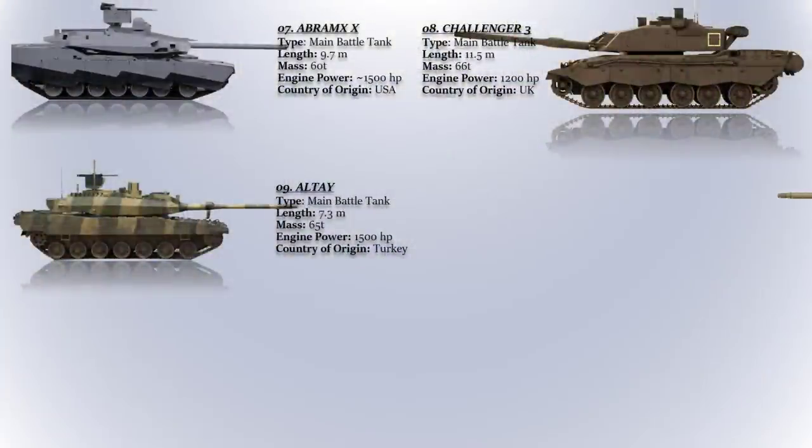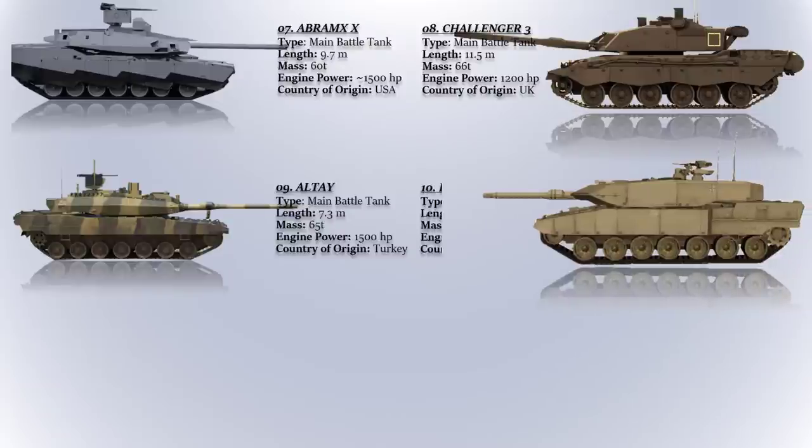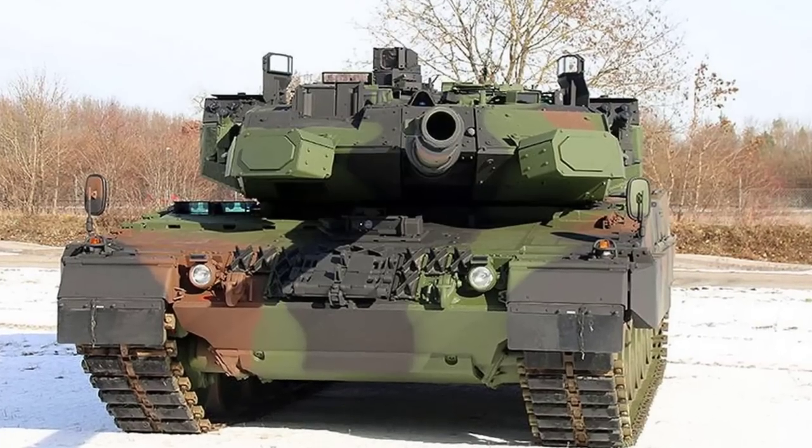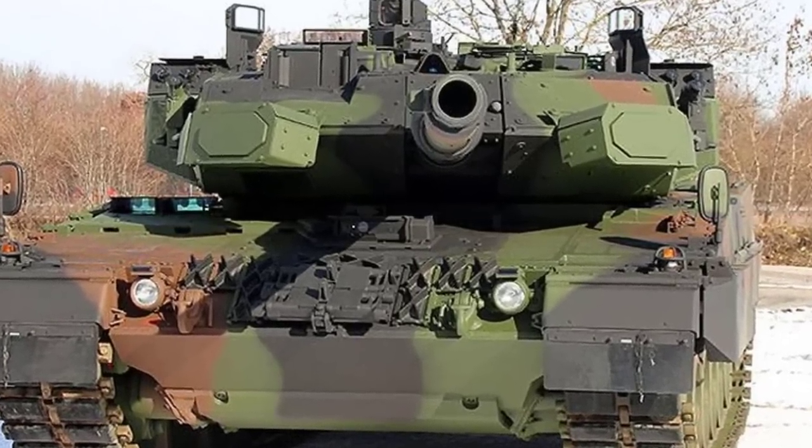The Leopard 2A7A1. The Leopard 2A7A1 is an advanced version of the Leopard 2 main battle tank which features a number of upgrades and improvements over previous models. It is in service with the German Army and other countries around the world.